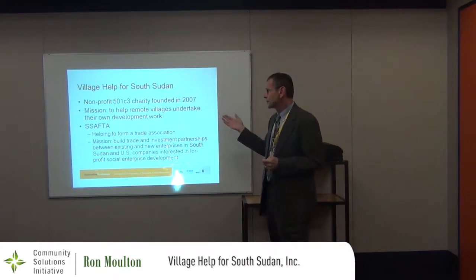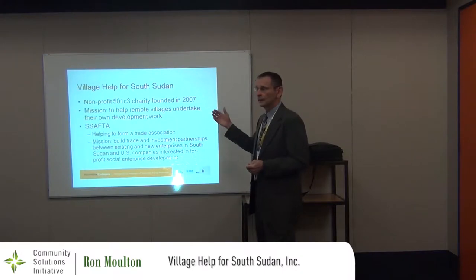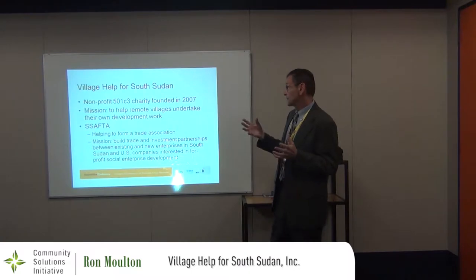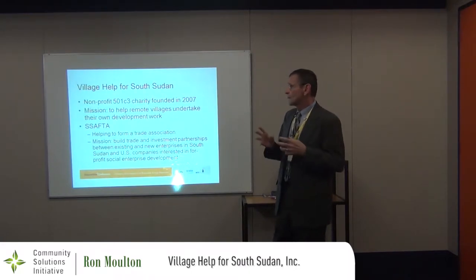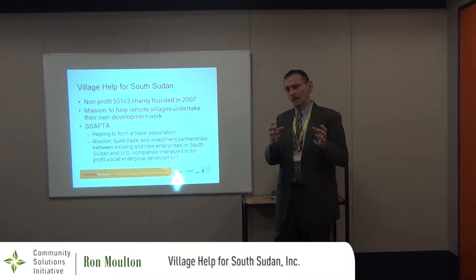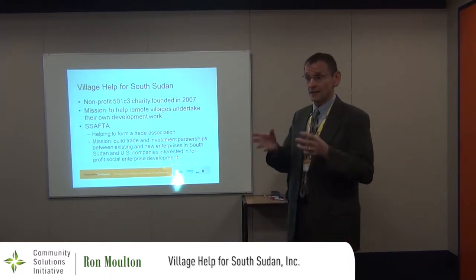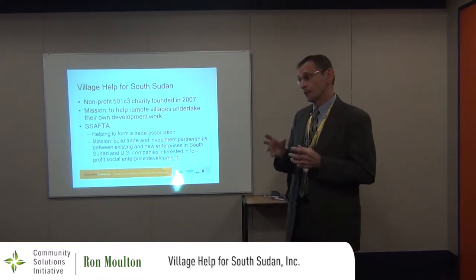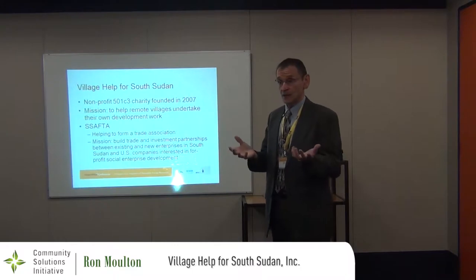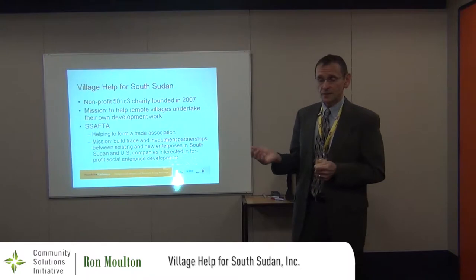I'll also mention SAFTA, which stands for South Sudan American Friendship and Trade Association. After doing this charity mission for a number of years since 2006, about a year ago, when South Sudan became independent, the country opened up to foreign trade in ways it hadn't been before. When South Sudan was part of the whole Sudan, there had been U.S. sanctions and Western sanctions on foreign investments and doing business in South Sudan.